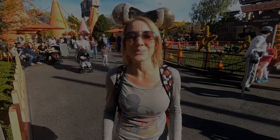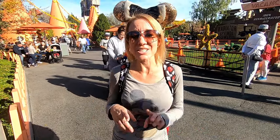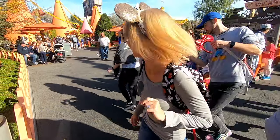The Cozy Cone Motel is so amazing because everything back here is made of cones. But there's something really special that you don't want to miss. Let's head back to the office so I can show it to you.